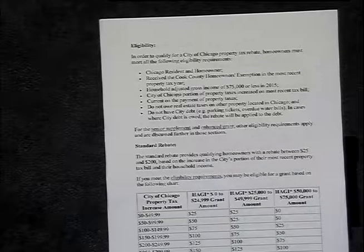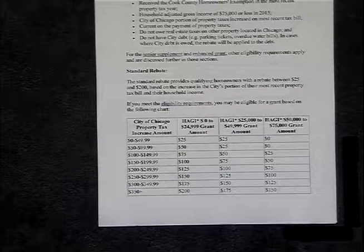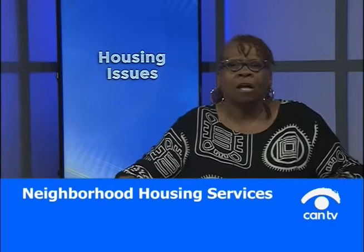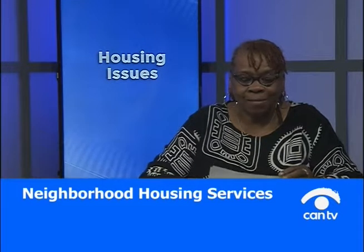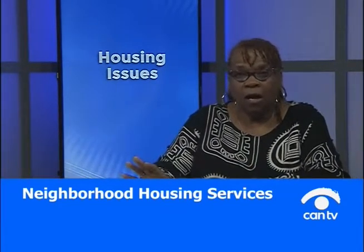The variables they'll look at are household income and whether you're up to date on property taxes and don't owe the City of Chicago anything. The standard rebate provides qualifying homeowners between $25 and $200 based on the increase in the city's portion of the most recent property tax bill and their household income. For example, if the property tax increase was $0 to $49, you might get $25. Then there's also the senior supplement, available to certain seniors who are long-time homeowners.